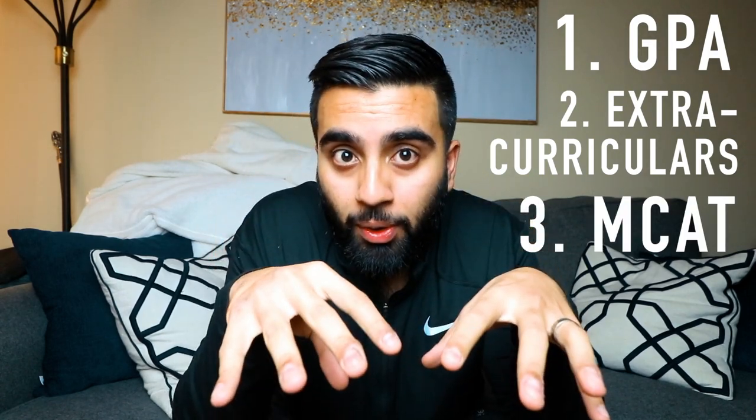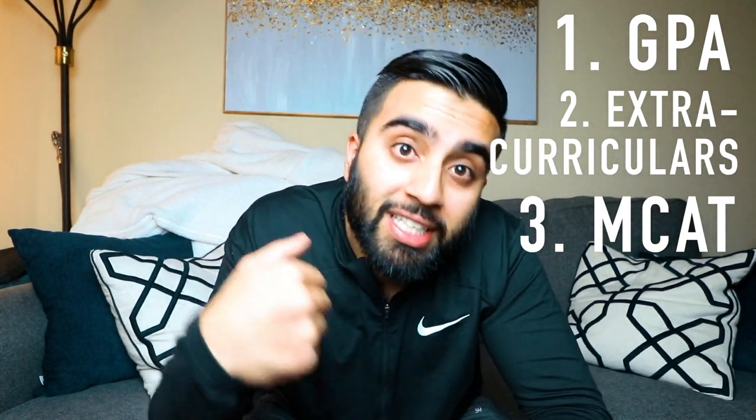Before I end the video, whether you're still in college padding your GPA, or you've graduated and are pursuing an additional degree or postbac, you need to make sure the other two components of your medical school application are strong. The three main components are: your GPA, your extracurriculars, and your MCAT. If your GPA is low, you absolutely have to make sure your MCAT score and extracurricular activities are stellar.